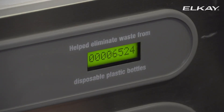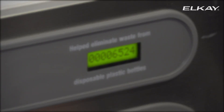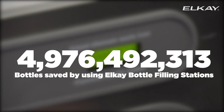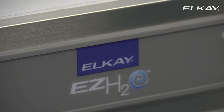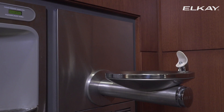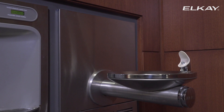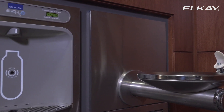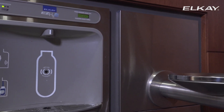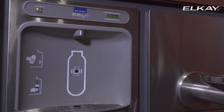LK's efforts to improve the water consumption situation and to reduce plastic bottle usage has left a positive footprint. We invite you to join LK's Green Movement by utilizing environmentally friendly alternatives to get clean drinking water while reducing plastic waste. Please help make our planet greener.